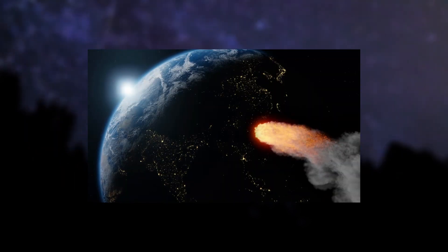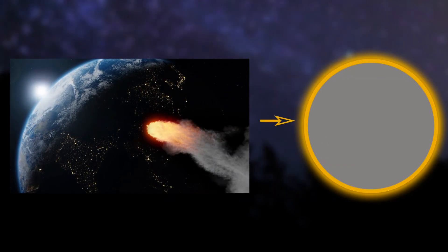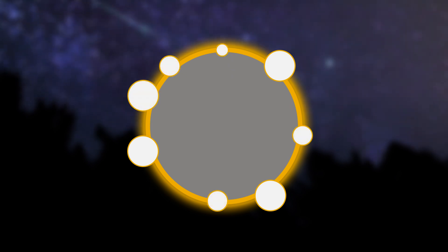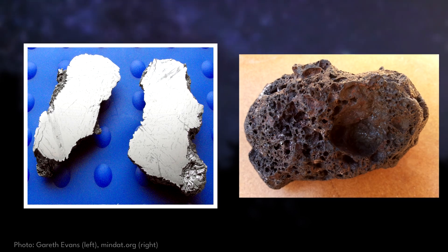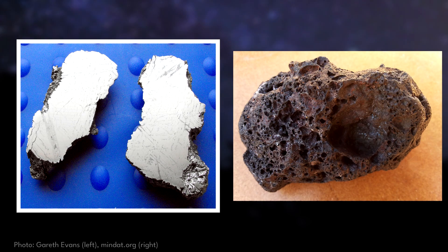Meteors, however, although mostly iron, come from the freezing vacuum of space and only reheat during entry into the atmosphere. Heating causes bubbles to form also, but only on the molten surface of the meteorite, which when popped, leave a distinct dimple-like bowl called a regmaglypt. Because metallic meteorites do not form vesicles like slag does and are iron throughout, they will almost always be heavier and denser than slag.